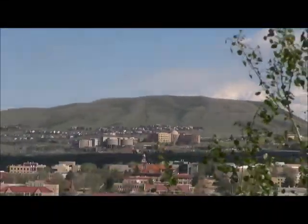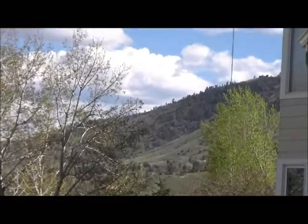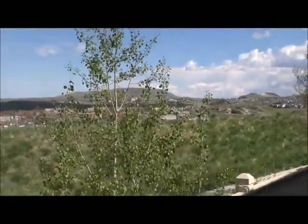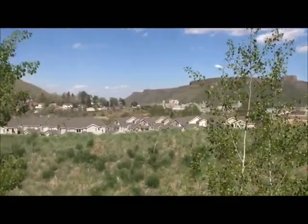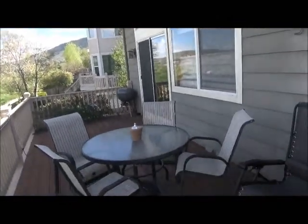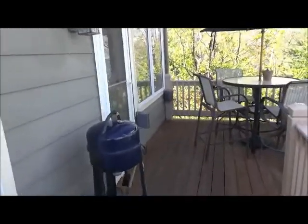The School of Mines is where those red tile roofs are. Up there is Green Mountain, and over there is Lookout Mountain. In the summer you can see the fireworks, which are ignited on the sporting fields of the School of Mines. That's the access from the master bedroom there. Let's go back in and show you the rest of the main floor.